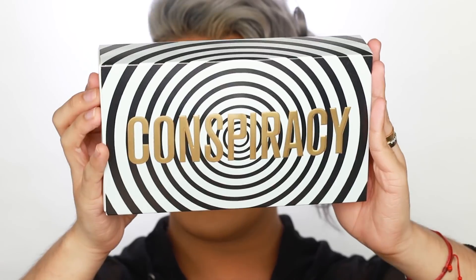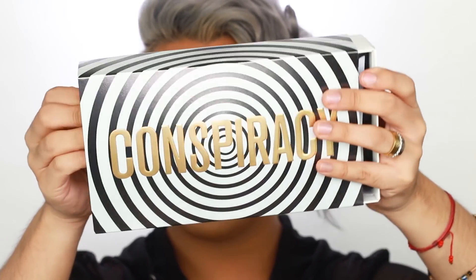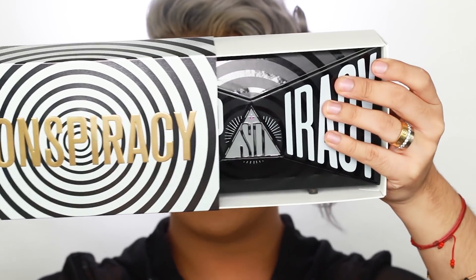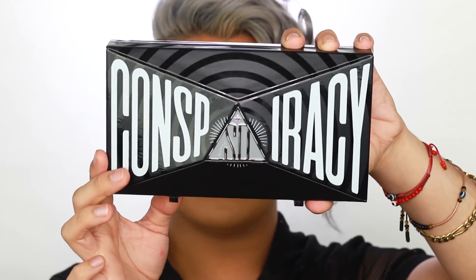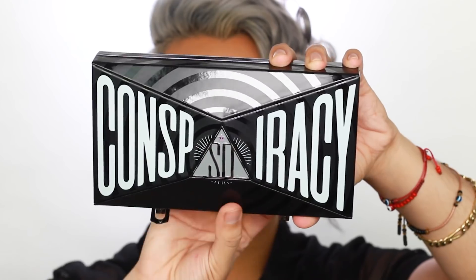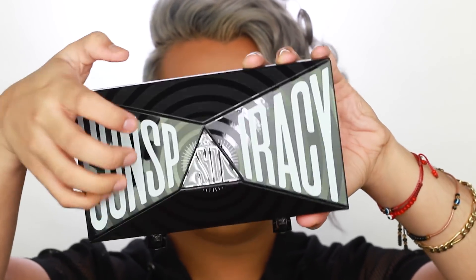So let me just show y'all the packaging of the palette. We have this like super trippy spiral conspiracy design. This is the actual outer casing and then you open this up and here is the actual palette itself. To open it up, all you guys have to do is undo these little latches right here — I don't even know what they're called, wedges? — and then we open it up.